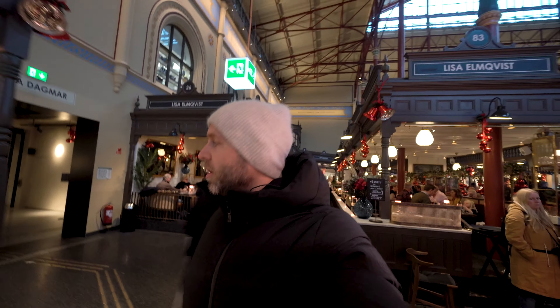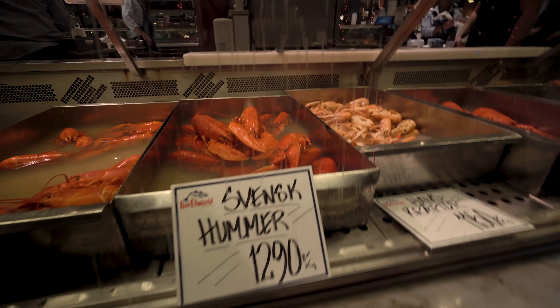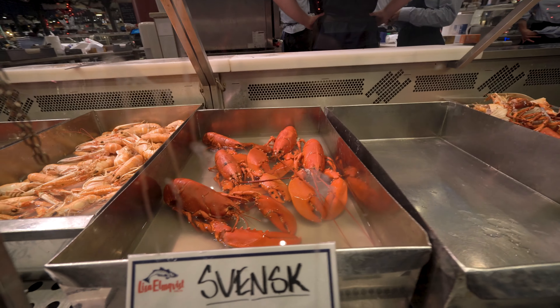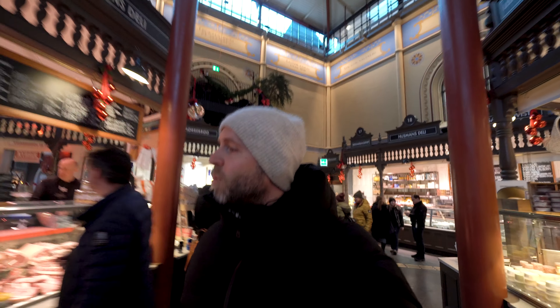Christmas-wise, you can see decorations have started going up basically all over Stockholm and they'll be up until probably after New Year. So if you come during Christmas time this seems like a great place for the Christmas experience. Here you have some lobster — around $110 per kg. They're probably delicious; you'd either find the meat yourself or pay them to do it.